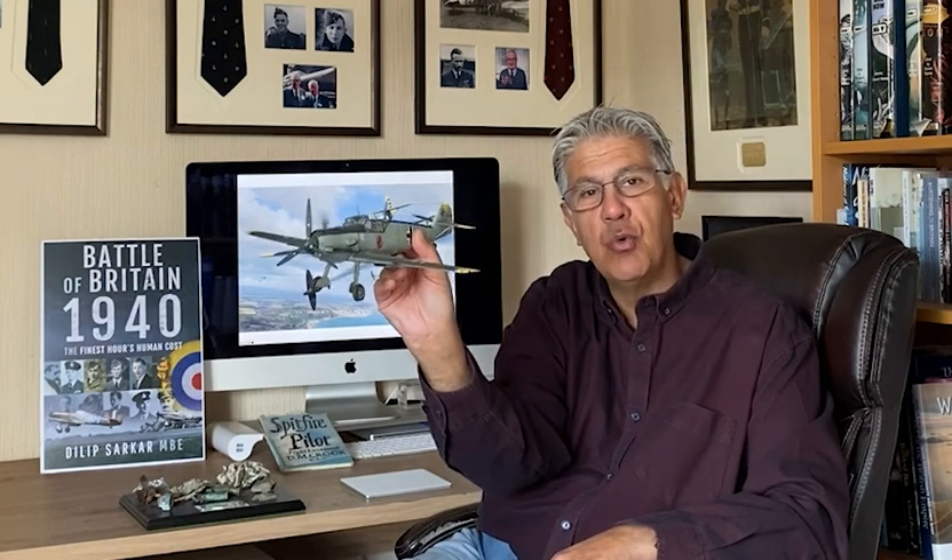This afternoon we're going to talk about the Messerschmitt 109, the German fighter of the Battle of Britain period. This is the Spitfire and Hurricane's primary opponent, and what a fantastic aeroplane it was — let's make no mistake about this.